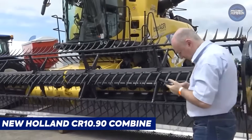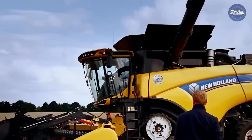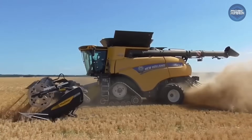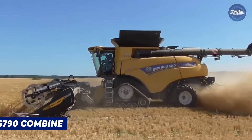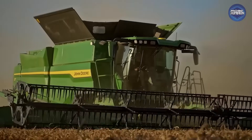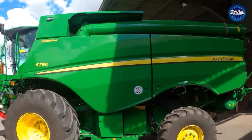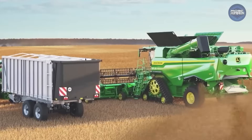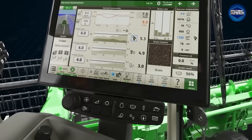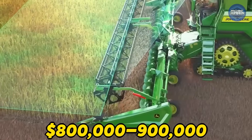In New Holland's lineup, the CR1090 is the top twin-rotor combine, delivering 634 horsepower. It can cut, thresh, and clean huge fields with a 440-bushel tank. Slightly smaller than the X9, the John Deere S790 Combine kicks out around 616 horsepower. It has a 350-bushel tank and all the high-end features Deere offers, filled with sensors and automation, often cited at around $800,000 to $900,000 new.